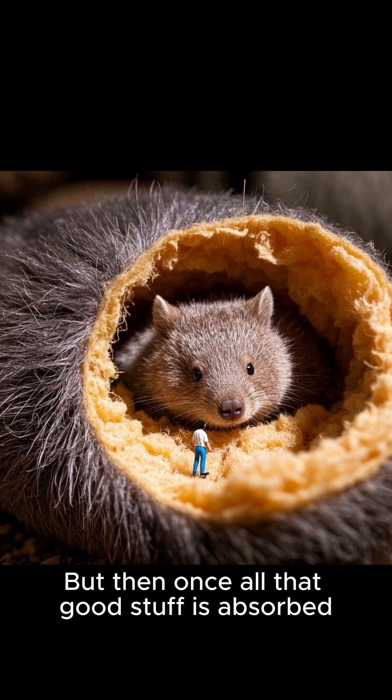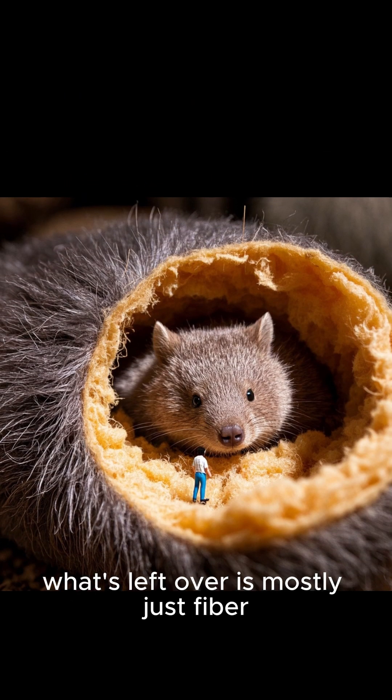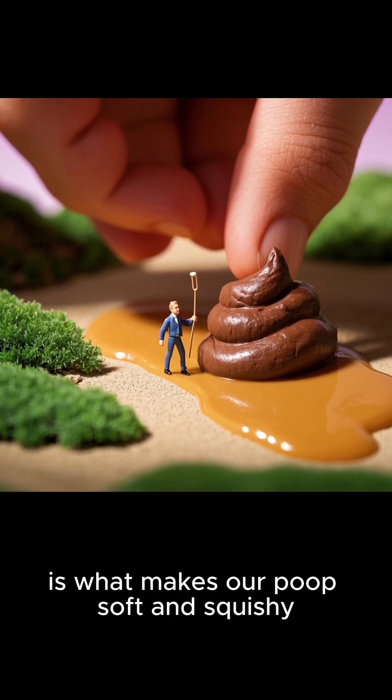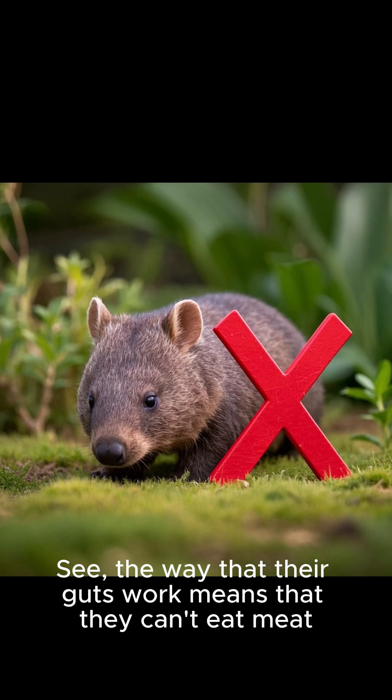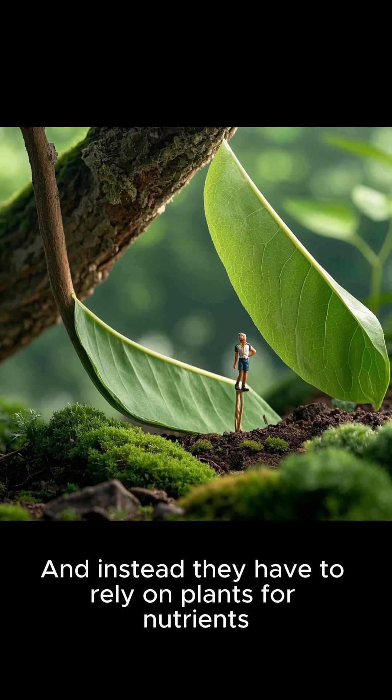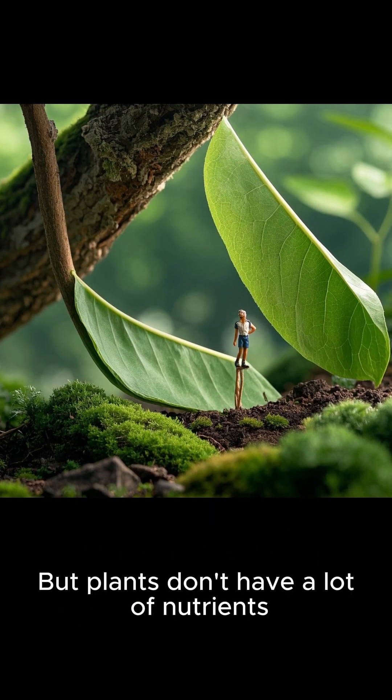But once all that good stuff is absorbed, what's left over is mostly just fiber. And fiber, as we all know, is what makes our poop soft and squishy. The way that their guts work means that they can't eat meat, and instead they have to rely on plants for nutrients. But plants don't have a lot of nutrients.